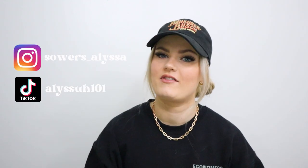Hey guys, welcome back to my channel. My name is Alyssa. If you don't know me already, definitely make sure to like and subscribe to stick around for next time.